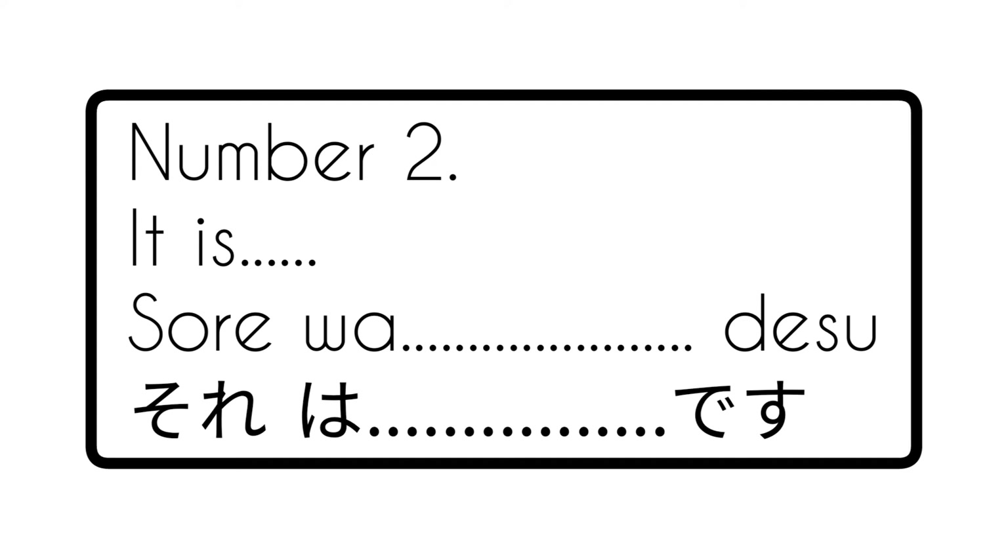Moving on, number 2: 'It is' is sore wa ___ desu. In the blank area, like the previous one, you have to put an adjective as well.